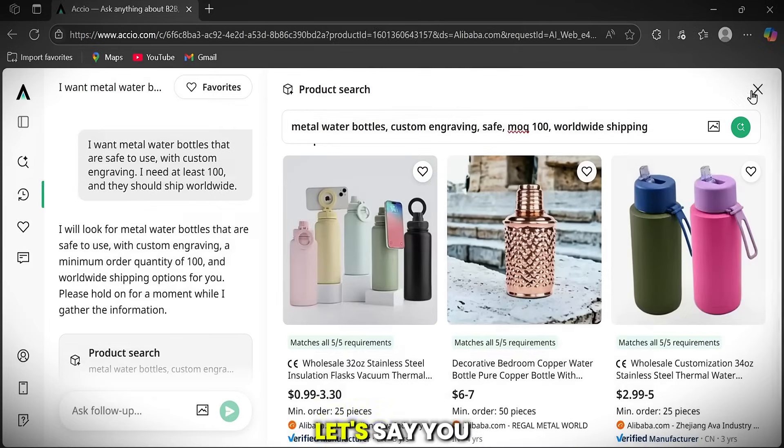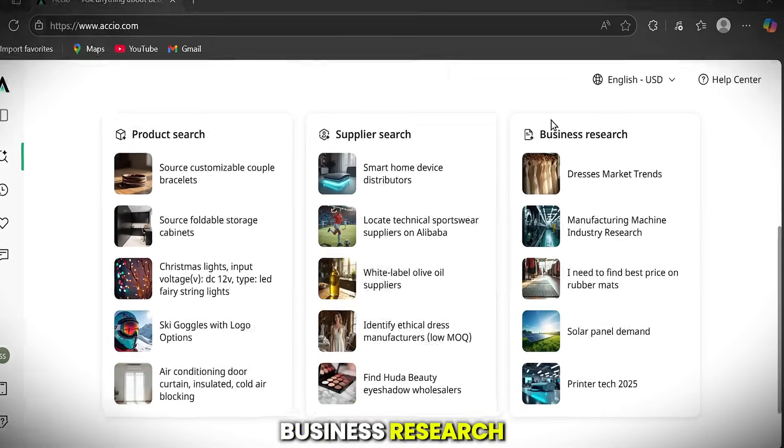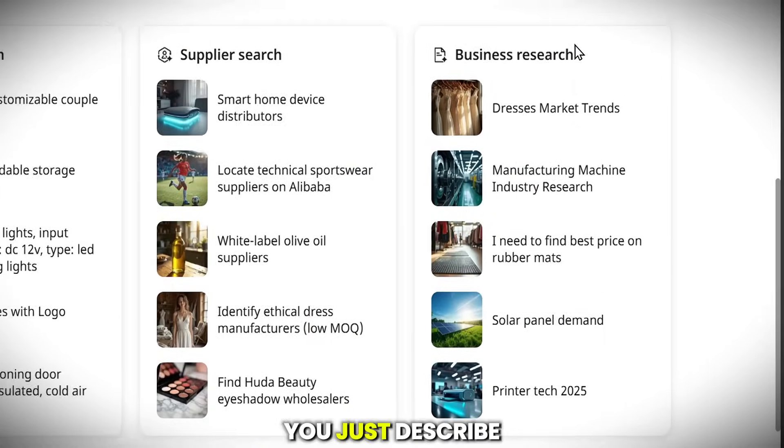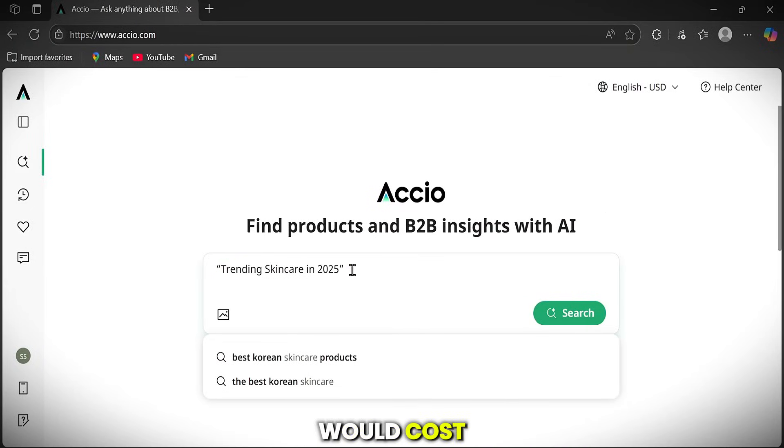But that's just the start. Let's say you don't even know what to sell yet — you're still in the idea phase. That's where Axio's business research trending feature comes in. You just describe your idea, and Axio tells you if there's demand, what the market looks like, and how much it would cost.